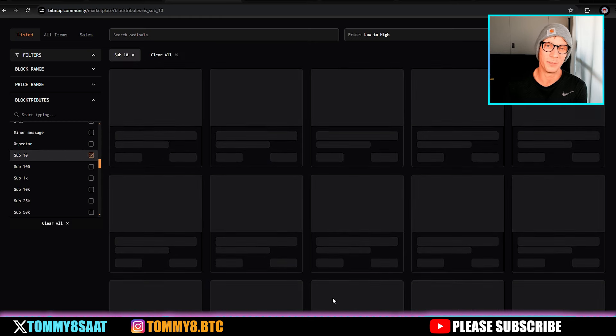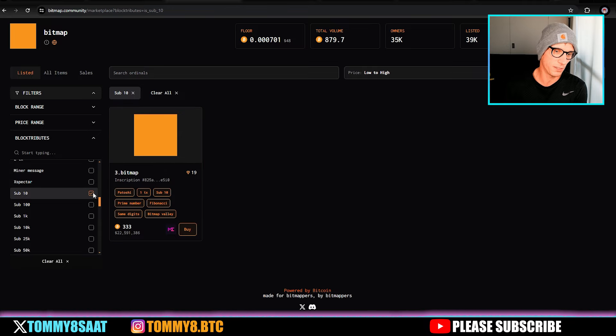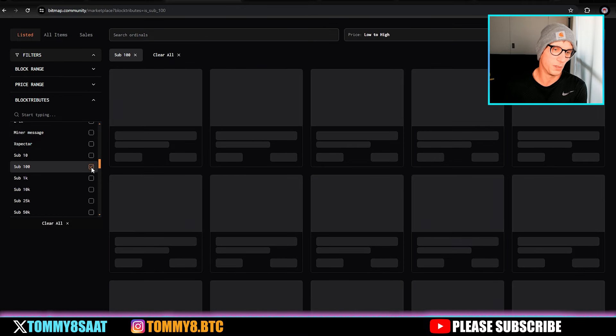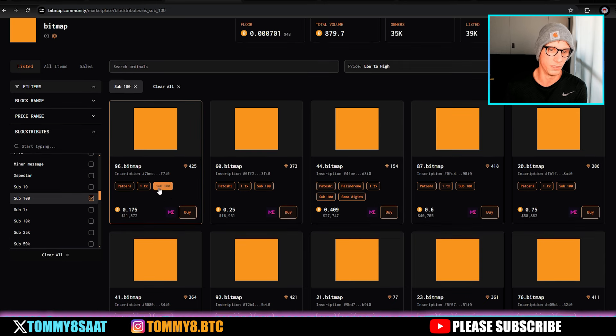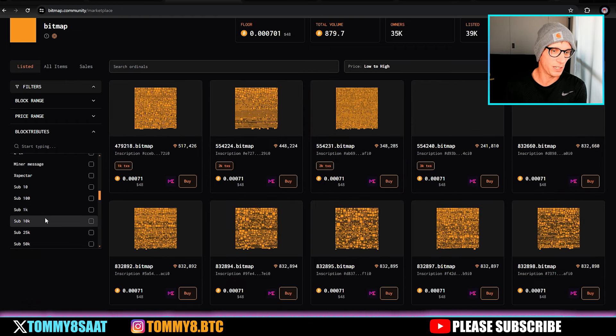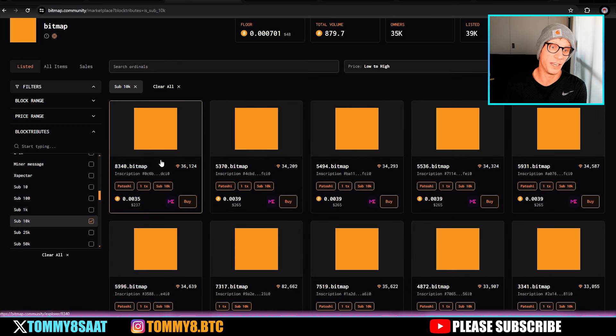The best ones are really expensive. Sub-10 bitcoin bitmaps — there's only one for sale at 333 bitcoin. Sub-100 bitmaps will cost you nearly $12,000 US. For example, bitmap 96 or bitmap 6044 are in that range.